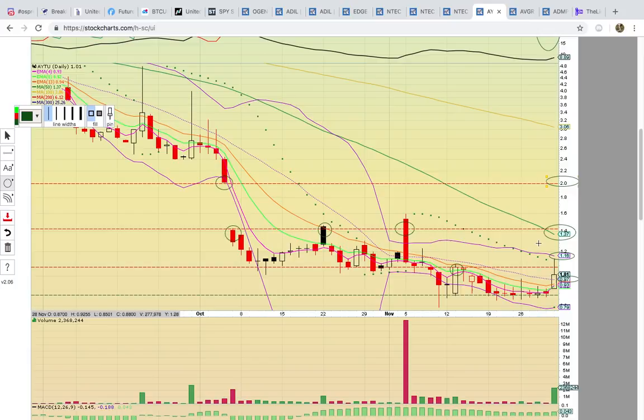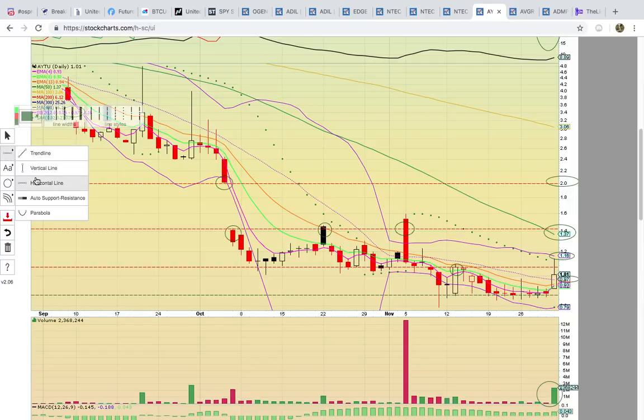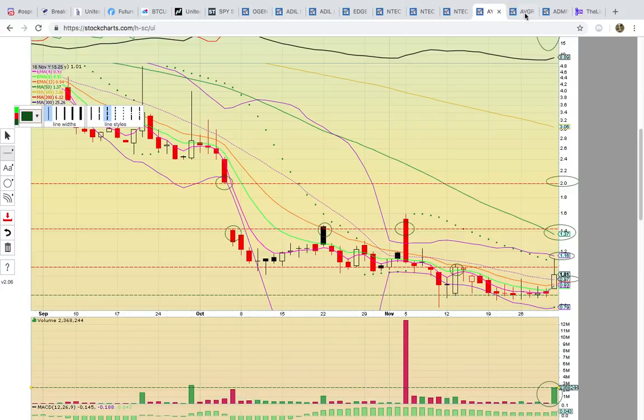If it hit 140 and stalled out, that would signal a temporary top. If it closed above the bottom of the gap, it could possibly run up and fill the gap. Keep an eye on this one next week — it's only going to be bullish if it can turn a dollar into support and head higher. Notice it did have a nice volume spike, so it looks like it is heating up. Keep an eye on AYTU.